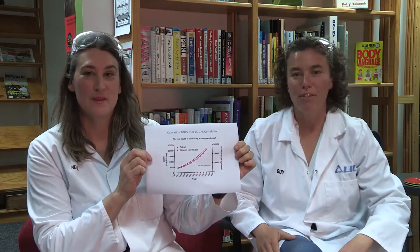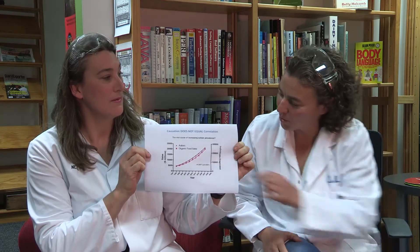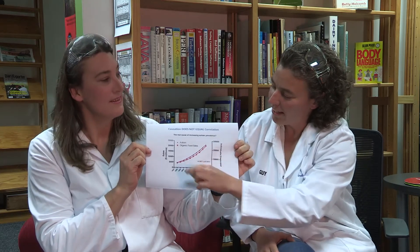Some of these myths sort of come up because of correlations. And many things are correlated, but correlation does not always equal causation. The first example is the correlation between organic food sales and autism. Organic food sales have been increasing since the late 90s, as you can see with the red line, and this is actually very highly correlated with the increase of autism over the same period. But it's pretty unlikely that eating more organic food is causing more people to be autistic.